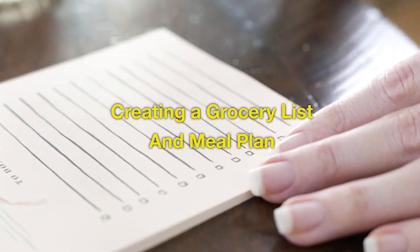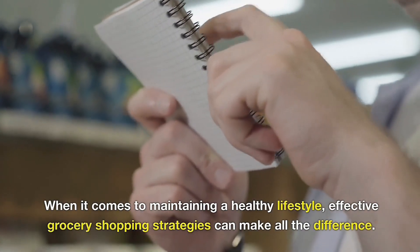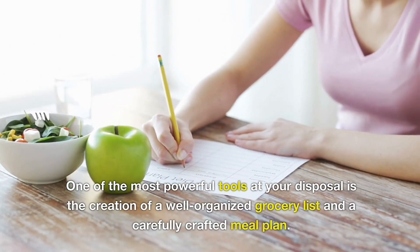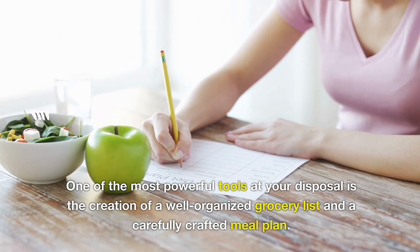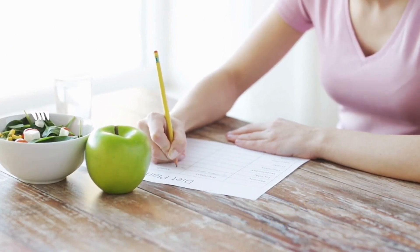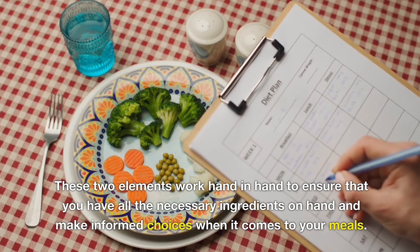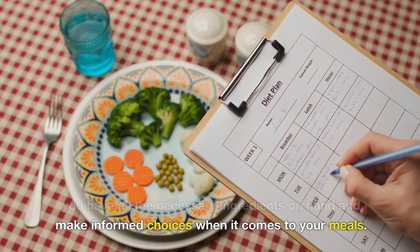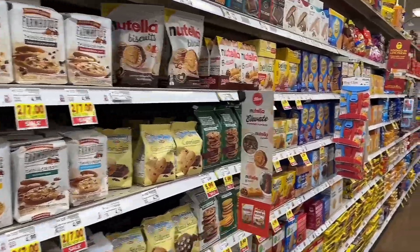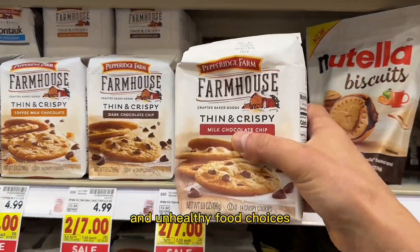Creating a Grocery List and Meal Plan. When it comes to maintaining a healthy lifestyle, effective grocery shopping strategies can make all the difference. One of the most powerful tools at your disposal is the creation of a well-organized grocery list and a carefully crafted meal plan. These two methods work hand in hand to ensure that you have all the necessary ingredients on hand and make informed choices when it comes to your meals. By investing a little time in planning, you can set yourself up for success and avoid the pitfalls of impulsive and unhealthy food choices.